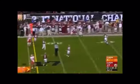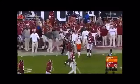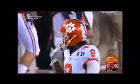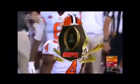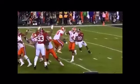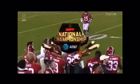From the pocket, Watson delivers a back shoulder throw and Kane makes the catch at the 35. Perfect timing with Deion Kane — the back shoulder fade. Watson has enough time to throw, and because the defensive back got upfield, it works.